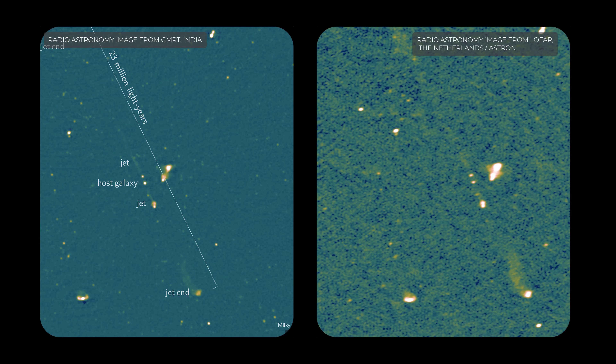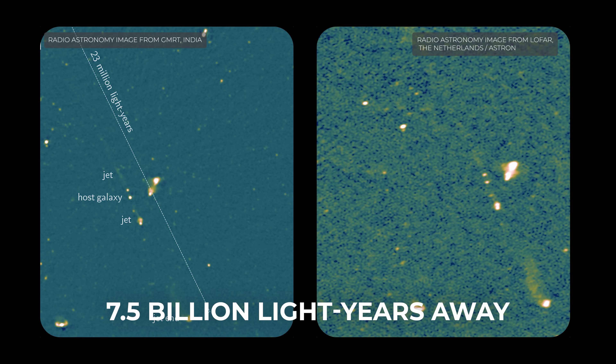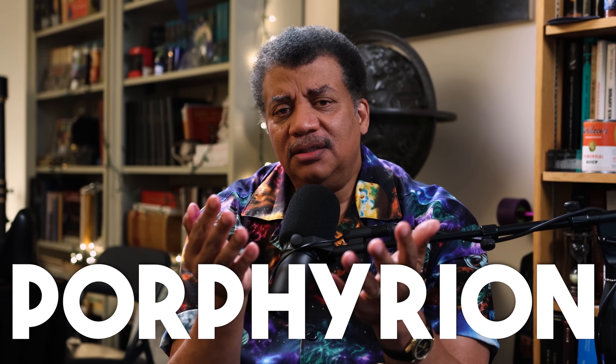That currently holds the record — we might one day find one that goes even farther. A feature of this object is that it's coming from the center of a galaxy itself, 7 billion light years away. That's halfway to the beginning of time in the age of the universe. And this galaxy has a name: it's called Porphyrion, one of the giants of Greek mythology.